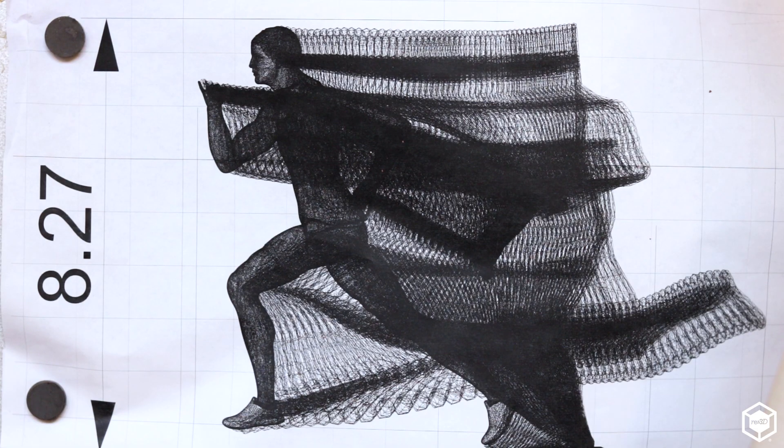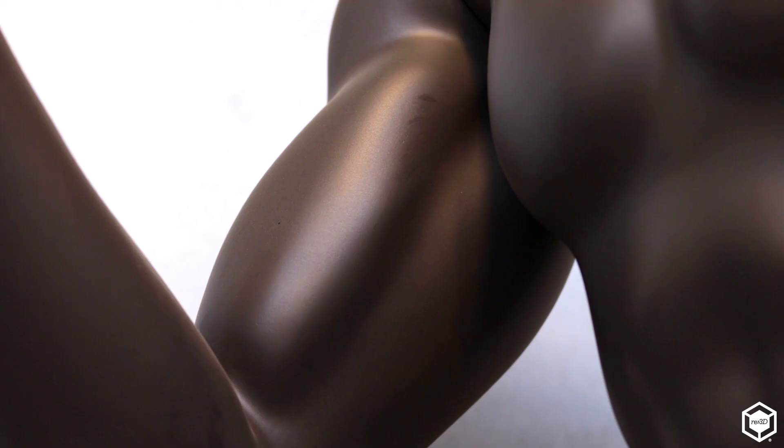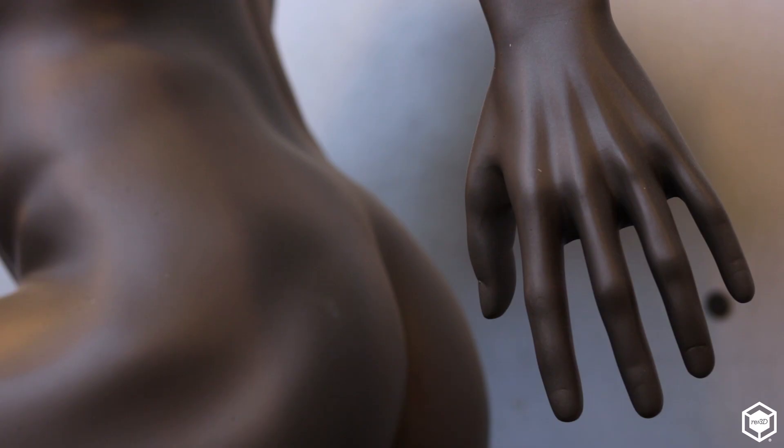We've now moved from clay sculpting to everything being 3D printed, which has helped us in a myriad of ways. The mannequins are created digitally now, so instead of having clients visit we do video conferencing, which accelerates the initial consultation period greatly. The client can sit across the country or across the world and in real time we can make those changes and tweaks to make these pieces exactly what they're looking for.